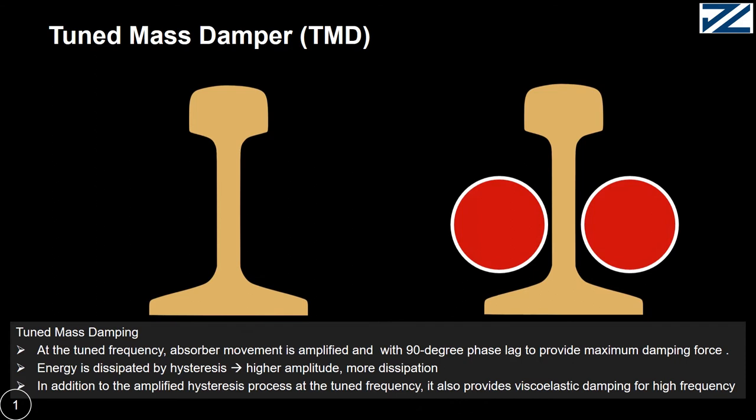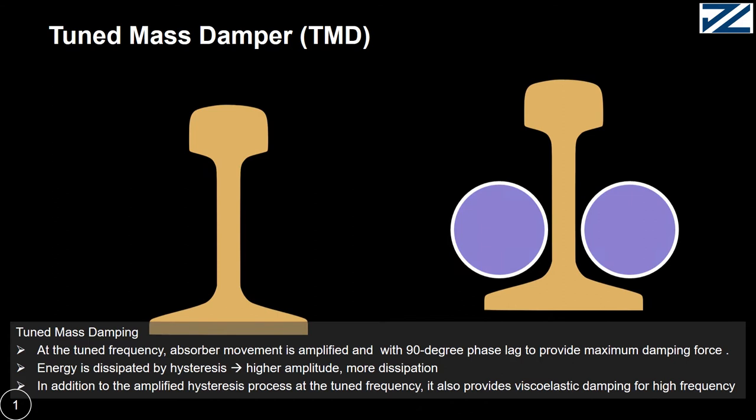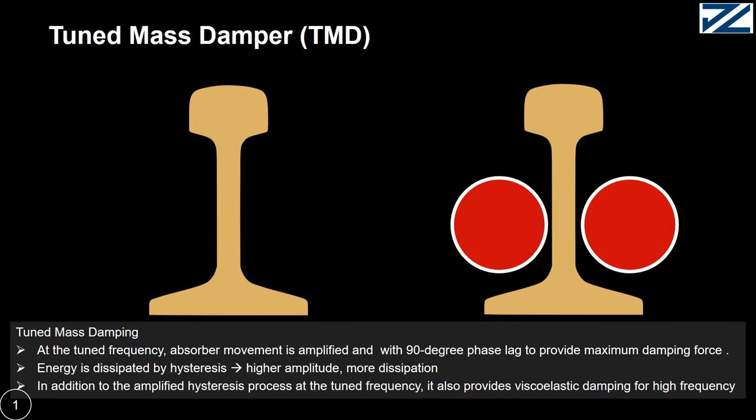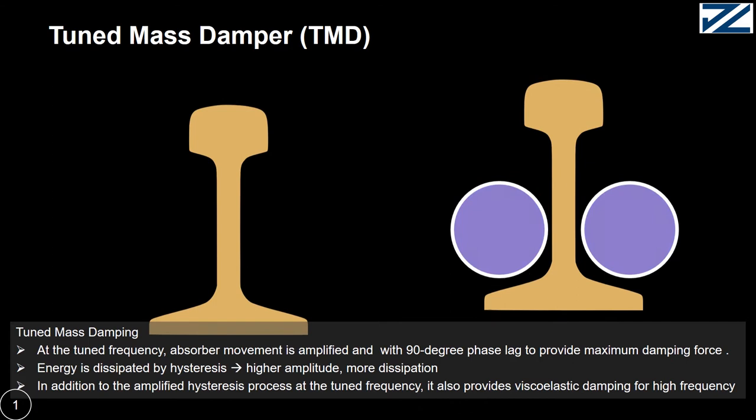TMDs can absorb the energy of the rail with 90-degree phase lag in order to provide maximum damping. The energy is dissipated by the hysteresis from the resilient layer. In addition to the amplified hysteresis process, at tuned frequency, it also provides stochastic damping for high frequency.